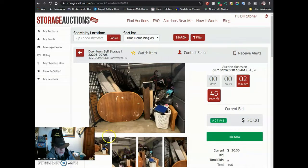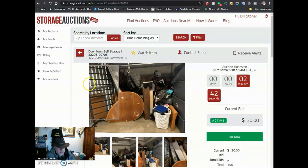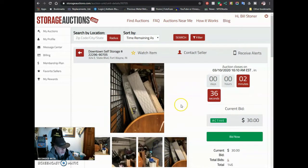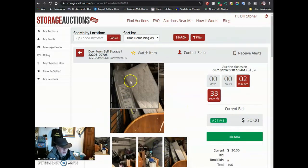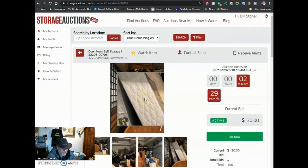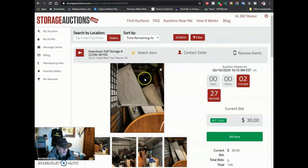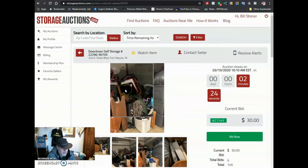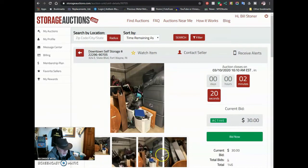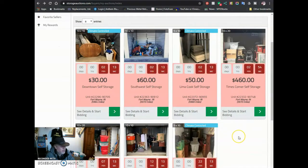Looks like maybe a part of a futon there. Dresser, totes. We won't get into those mattresses — that one looks like it's still in plastic though, so they'd probably be pretty good. We got $30. We could get more than $30 at the auction. A couple bikes in there — like three bikes. I don't know. I don't feel like cleaning it out today. I got enough to do.